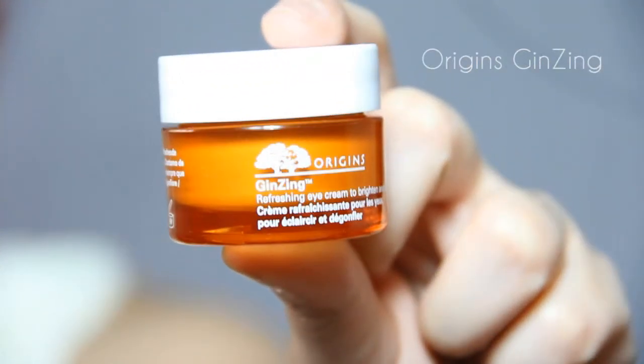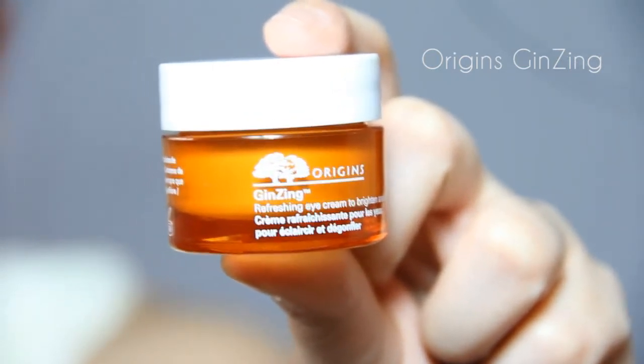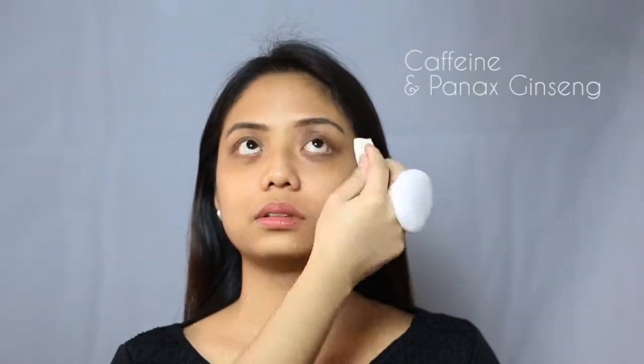First, we'll start with a powerful eye depuffer and brightener by Origins called Ginseng Eye Cream. This is packed with caffeine and Panax ginseng to rapidly revitalize the skin.